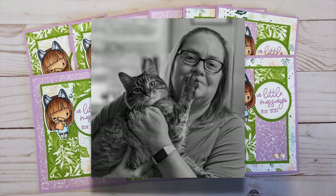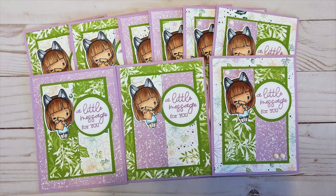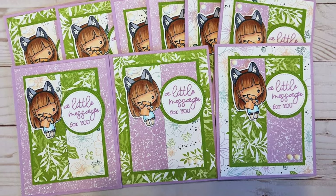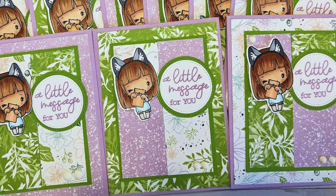Next up is our returning team member, Dani of the Dani's Dreams YouTube channel. She has used her coloring talents to create this adorable set of cards. I love that little girl with her headband hugging her note.